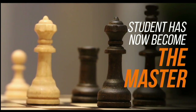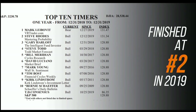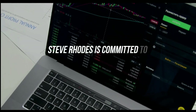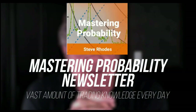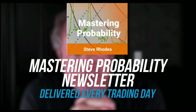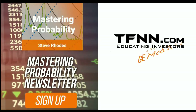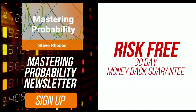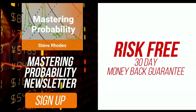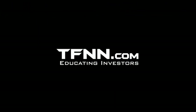Steve Rhodes started his trading career as a student almost 20 years ago, and the student has now become the master. Steve won the prestigious Timer of the Year Award in 2018 and barely missed that mark again in 2019, finishing at number two for the year. Steve Rhodes is committed to sharing his techniques and knowledge with anyone who wants to learn, and he shares his vast amount of trading knowledge every day in his Mastering Probability newsletter. Sign up for Steve's market newsletter, Mastering Probability, and you'll receive access to seven of Steve's educational webinars absolutely free. At TFNN, all our newsletters come with a 30-day money-back guarantee. Visit TFNN.com and try Mastering Probability 30 days risk-free today.